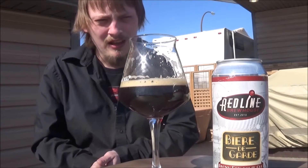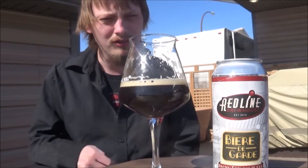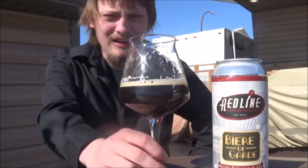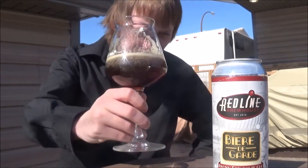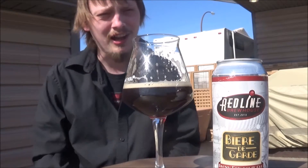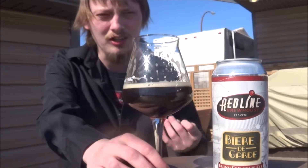Yeah, decent beer. Nothing I'm falling in love with, nothing amazing, but it's really drinkable. Thirst quenching, nice mouthfeel to it, dry finish. Medium bodied beer. I'd go right around a straight up 80. It's good. Again, not exactly my style — not a big fan of the lighter styles of Belgian beers going dark.